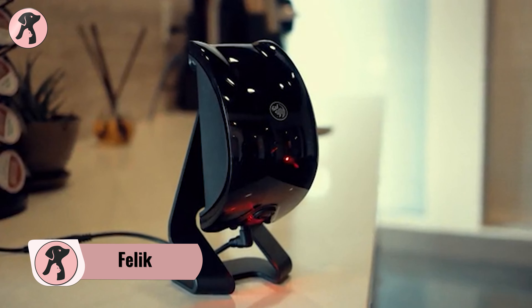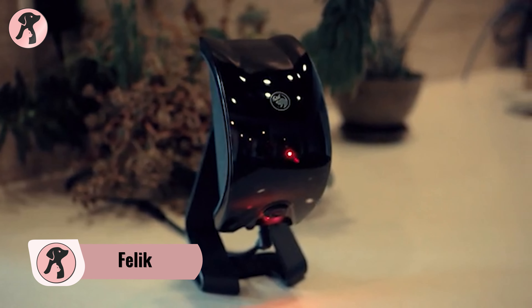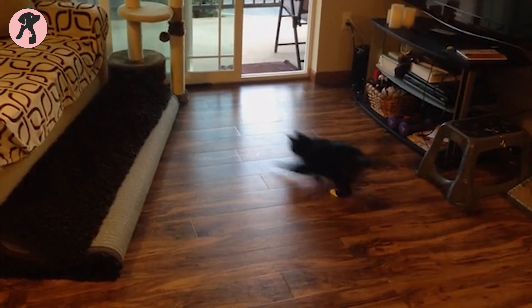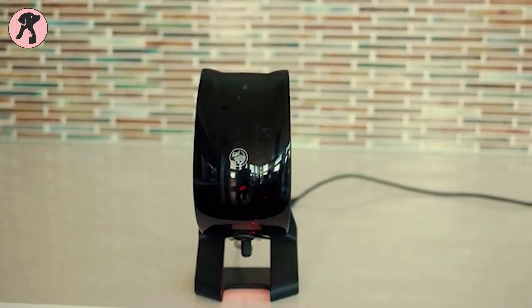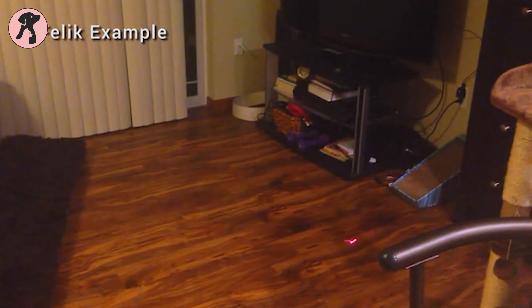Encourage your feline and canine friends' hunting instinct with the Felic intelligent pet companion. As natural prey runs and hides, Felic resembles the same instinct so your pet can enjoy the wildlife at home. Contrary to other random pet toys, Felic is an intelligent play buddy that detects your pet's every move and allows your pet to be more energized and playful.